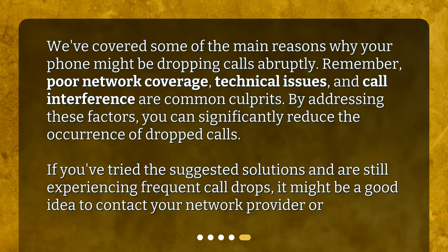We've covered some of the main reasons why your phone might be dropping calls abruptly. Remember, poor network coverage, technical issues, and call interference are common culprits. By addressing these factors, you can significantly reduce the occurrence of dropped calls.